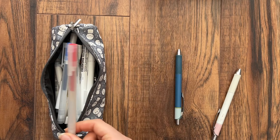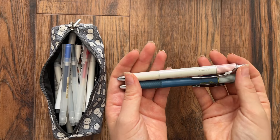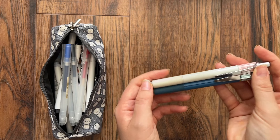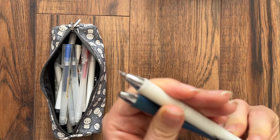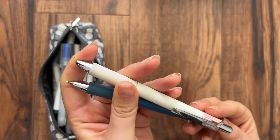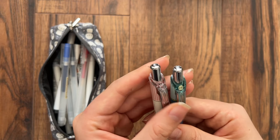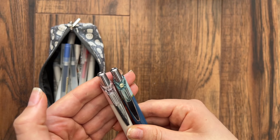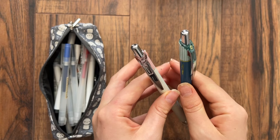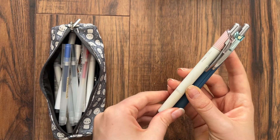Last but not least, my beloved Pentel Energel Clennas. This is my most used pen — I reach for it the most because it's a 0.3 needle tip and it works so well with my tiny writing. I never get let down by this pen. They both say 0.4 on top, but I always unscrew them and swap the refill out for a 0.3 refill.